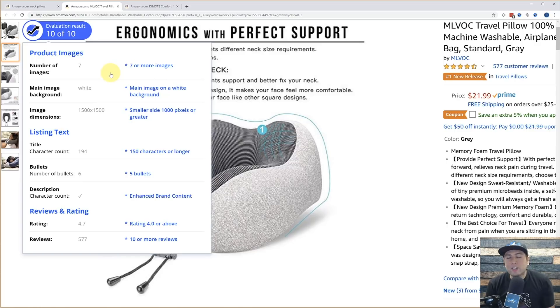Another thing is: is the main image background white? That's important for a listing to comply with terms of service and it's just more aesthetically pleasing, so that goes into the score too. What about the dimensions of the image? The smaller side needs to be 1000 pixels or greater, and we are affecting the score based on that.